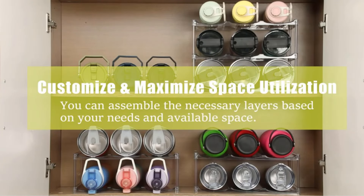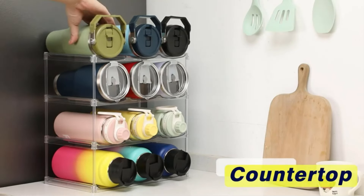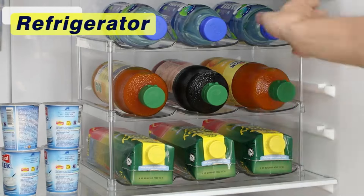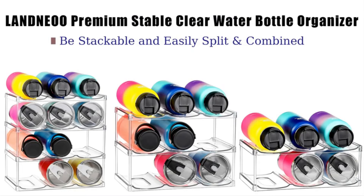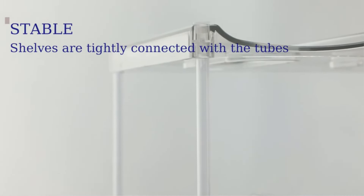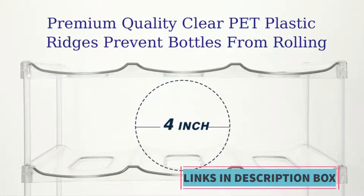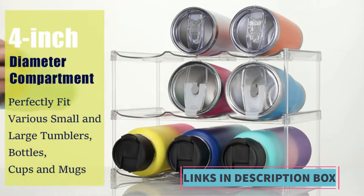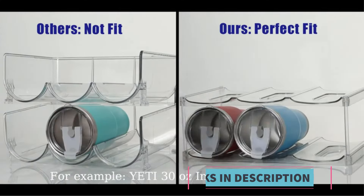With its 3-tier design, this organizer maximizes storage space, holding up to 9 bottles securely in place. The stackable feature further enhances its space-saving capabilities, making it ideal for cabinets with limited space or for creating a neat and tidy storage solution in any area of the home. Not limited to water bottles alone, this organizer can also accommodate various types of bottles and containers, making it a versatile addition to any household. Whether used in the kitchen for pantry organization or in the refrigerator for efficient storage, this organizer offers a practical and stylish solution for organizing and storing bottles of different shapes and sizes, contributing to a clutter-free and well-organized environment.